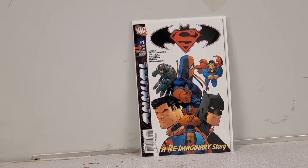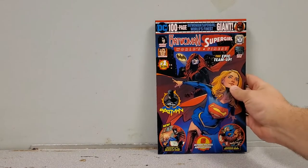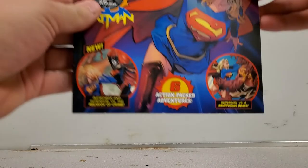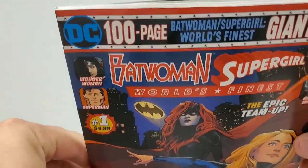Next up we have Superman/Batman Annual number 1 — same story, if I find one I'll pick it up because I don't have the annuals. Now we have Batwoman/Supergirl: World's Finest — one of the few modern age Supergirls I don't have. I've been really interested in reading this series, and now I've got the physical copy. It's a 100-page giant for five bucks — I did not pay five dollars, but even that's a good deal.